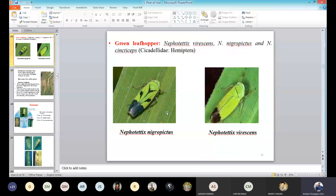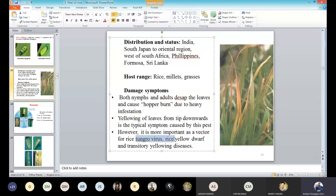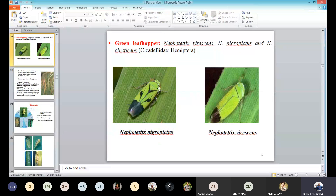The next one is green leafhopper. In this we have three important species in India: virescens, nigropictus, and cincticeps. Out of these, virescens — this is the virescens. Nephotettix virescens is the deadliest insect which can transmit different kinds of diseases. You can see here: rice tungro virus, rice yellow dwarf virus, transitory yellowing virus — these are all viruses that will be transferred by Nephotettix virescens. That is why this is a very dangerous pest.